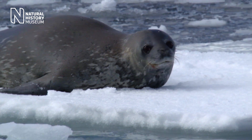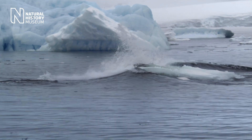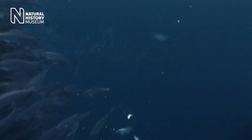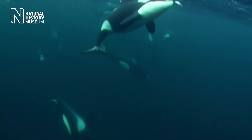What we see across the globe is different strategies associated with hunting mammals or hunting fish. And I wanted to investigate this variation closer to home, so in the waters around the UK.